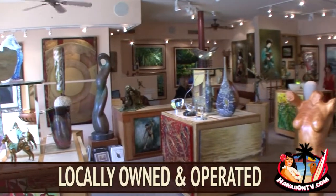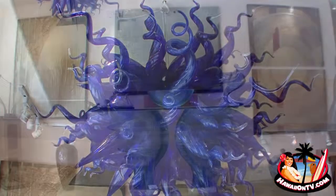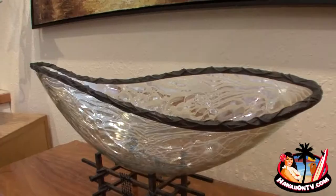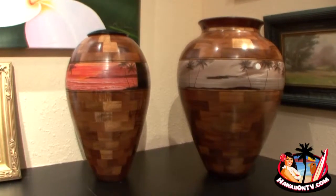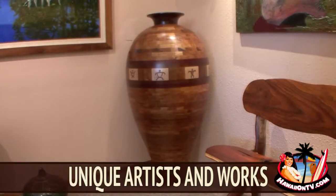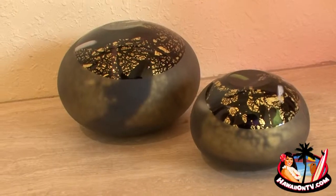Aloha and welcome to 3rd Dimension Gallery on the Big Island of Hawaii. I like to say that we've got a medium for every person — whether it's bronze or glass or oil originals, watercolor — there must be 20 different mediums and well over 70 artists, more artists than any other gallery in the state of Hawaii.